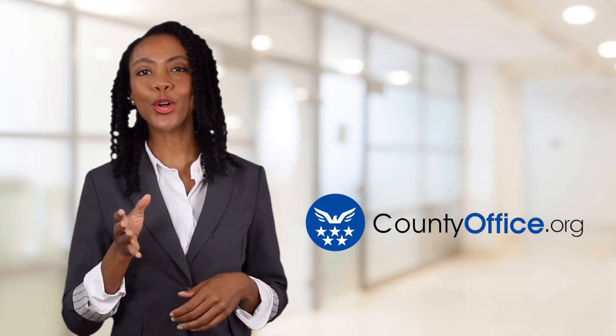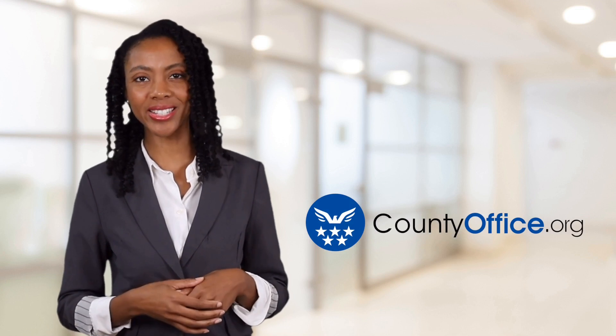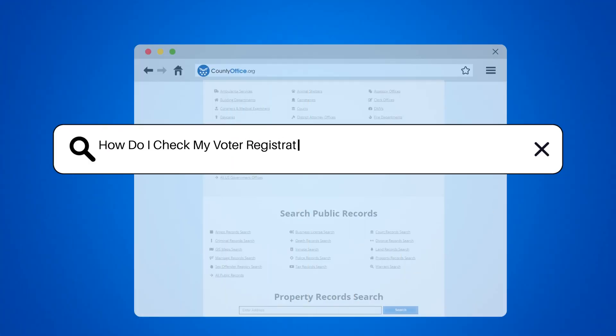Welcome to County Office, your ultimate guide to local government services and public records. Let's get started. How do I check my voter registration status in Davidson, North Carolina?